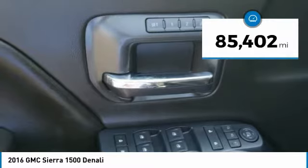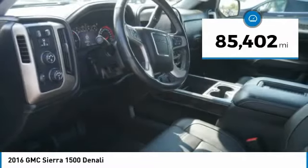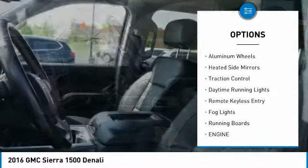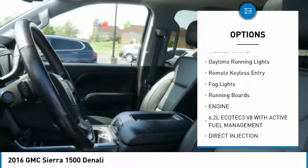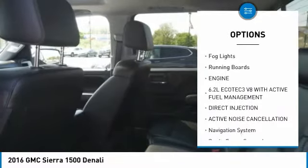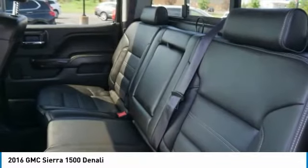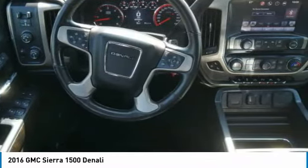This vehicle has less than 90,000 miles. Here are some of this vehicle's great options: sliding rear window, towing package, bed liner, aluminum wheels, heated side mirrors, traction control, daytime running lights, remote keyless entry, fog lights, and running boards.